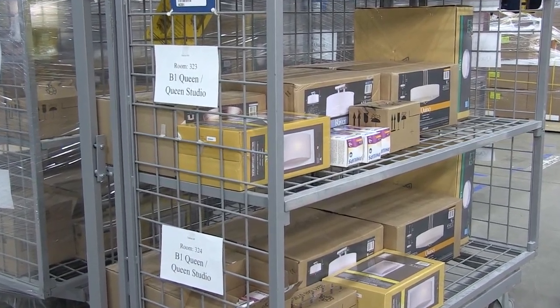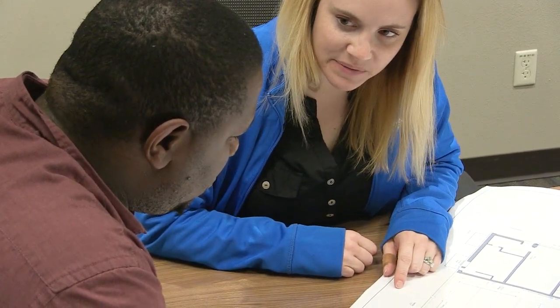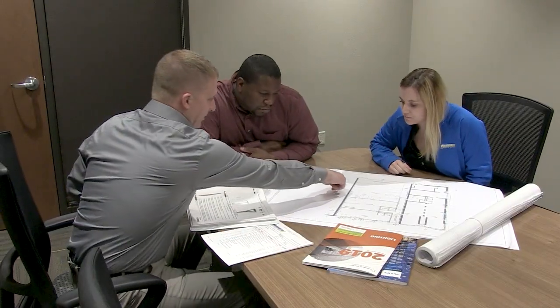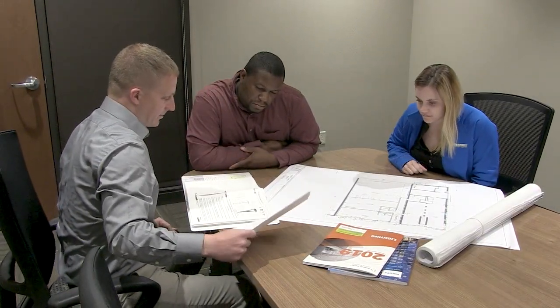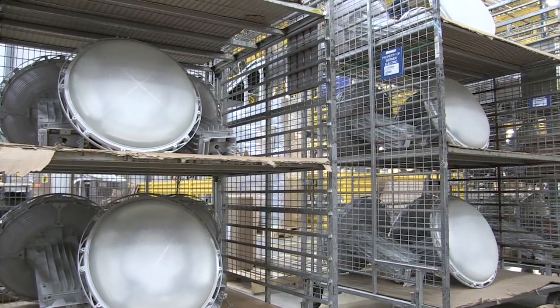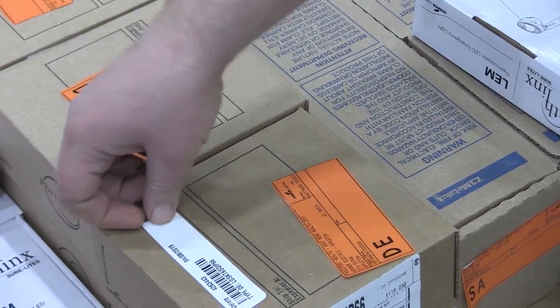This service eliminates the wasted time on the jobsite receiving and moving material. It also eliminates the risk of product damage or theft. Warner Electric Supply offers additional lighting services to help reduce your jobsite labor rate. Our dedicated team will sit down with you and review your project bill of material. Together, we will determine the right services for your project. Our staging services are individually priced for every single fixture, so you select and pay for only the services you need.